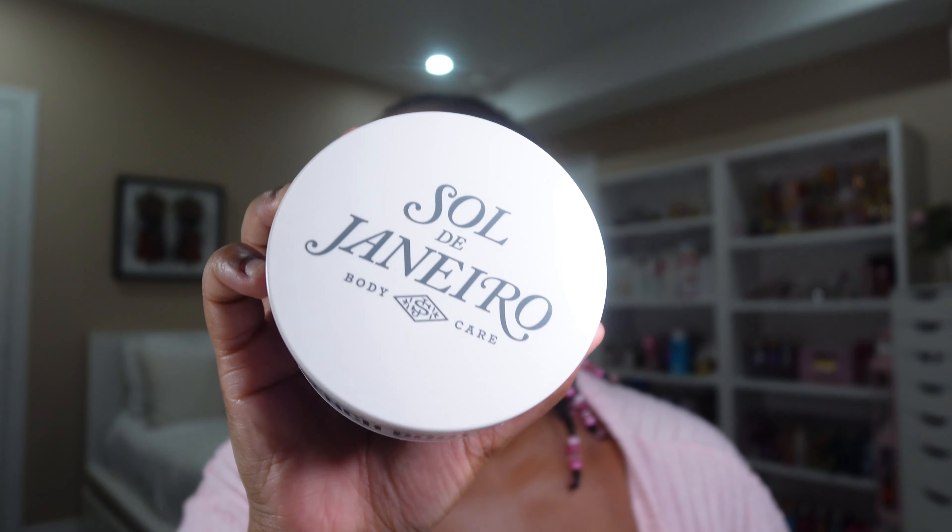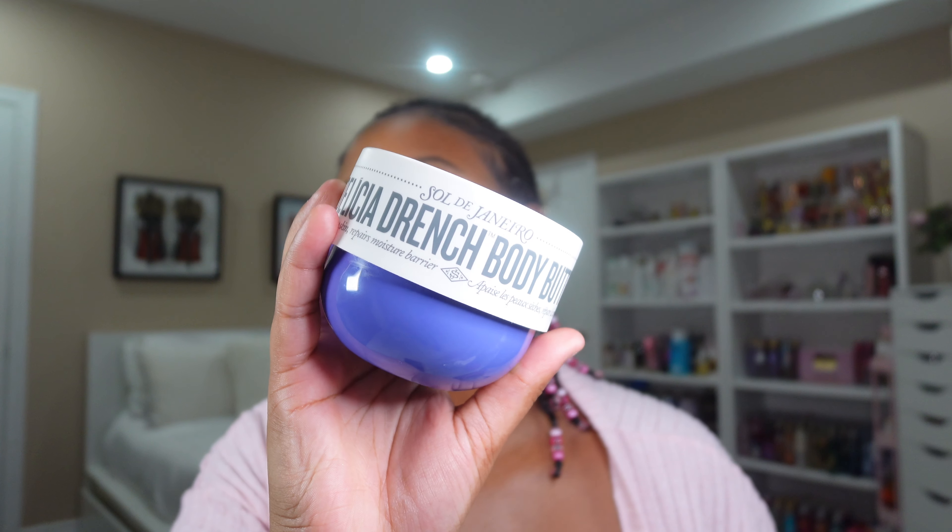So the first one is by Sol de Janeiro. It's Sol de Janeiro's Delicia Drench Body Butter. This is the 59 scent — that is my favorite one. It smells so good, like a nice sweet vanilla fragrance.